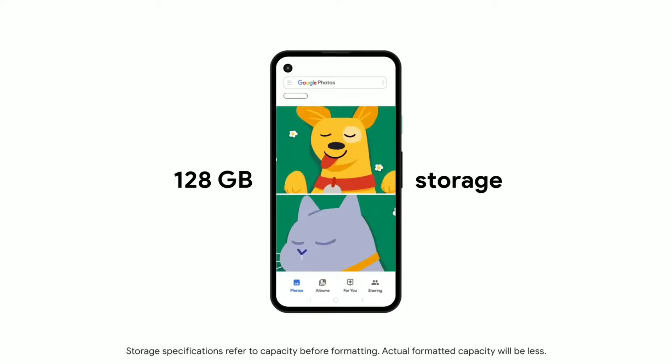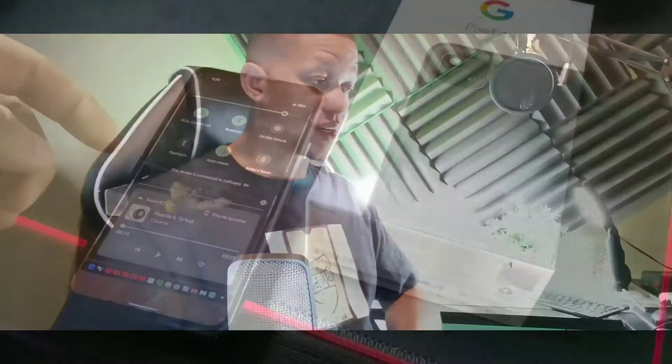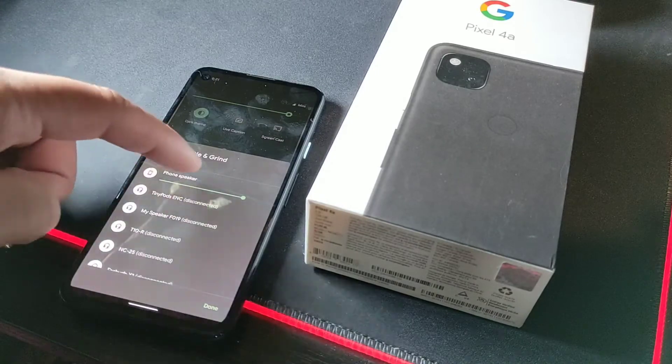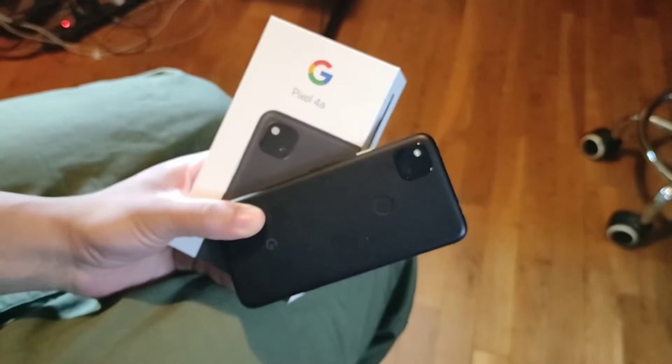One of the things I do like about this device is that it hasn't depreciated in value and the price is going to remain where it is for a long time. It's also got some really great cameras on this device, which we'll get into in a little bit.